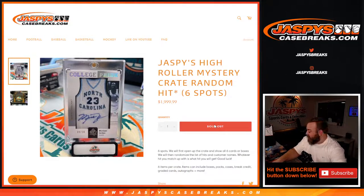Hi everybody, Sean with JaspysCaseBreaks.com here doing Jaspy's High Roller Mystery Crate. Random hit, six spots. We'll first open up the crate, show all six cards, then randomize lists, hits, and customers' names. Whatever hit you match up is what you get.